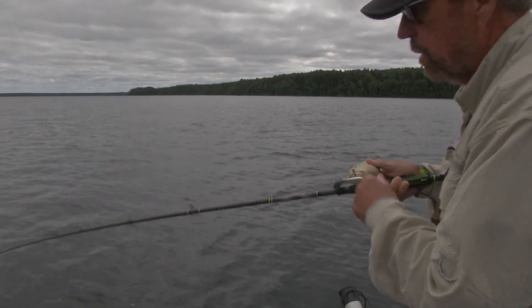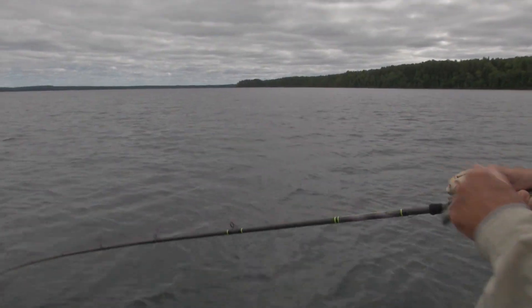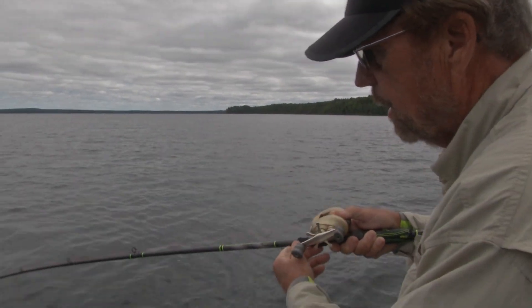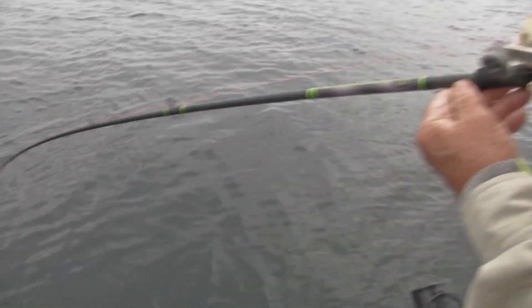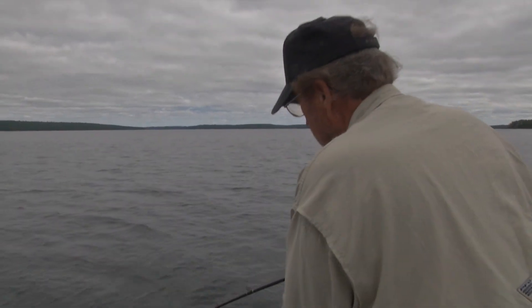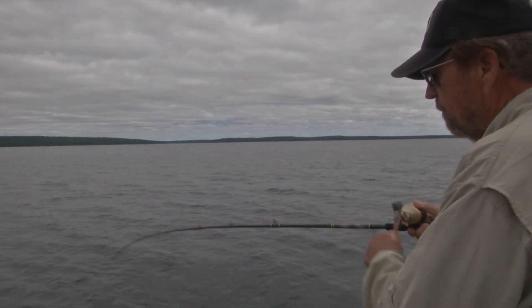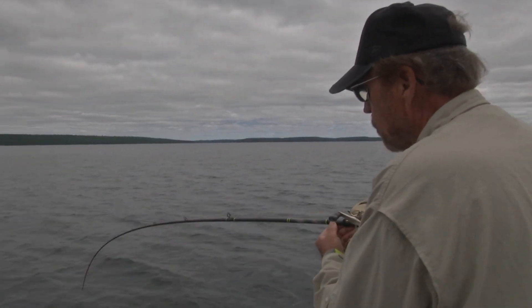This one's chartreuse, and it's just like a bass tube, but we put a little scent on it with a little cut bait. These trout are just beautiful fish up here on Clearwater West. We've been to a lot of different places, Dale, and this is probably the finest lake trout lake I've ever fished.